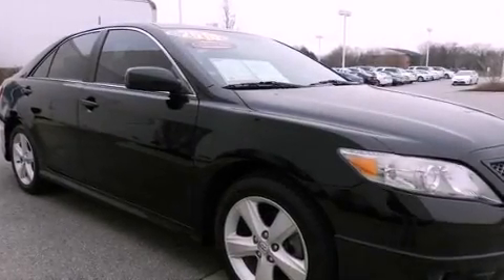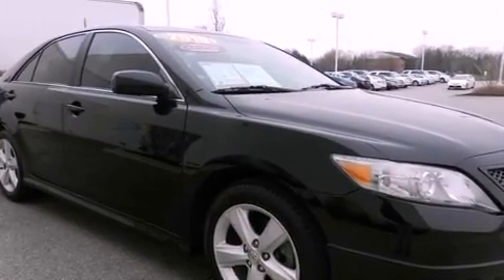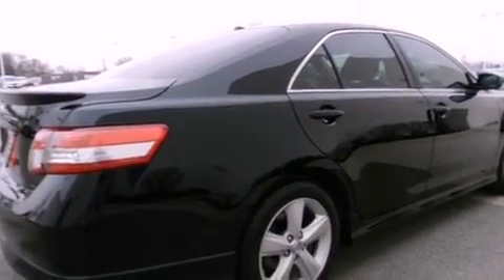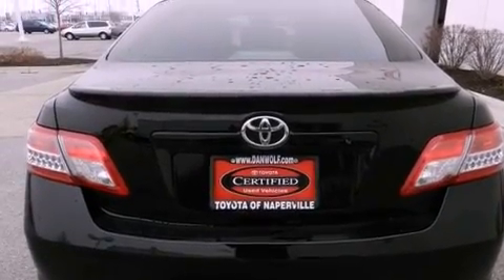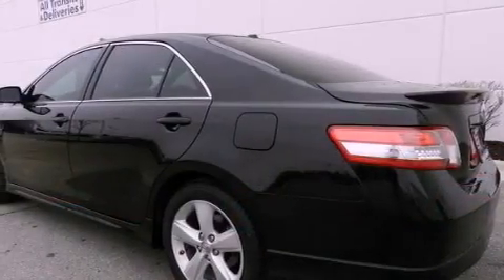Features include heated front seats, alloy wheels, traction control and stability control systems, a six-speaker audio system, a leather interior, a four-wheel independent suspension, a passenger side vanity mirror, an anti-lock braking system, and air conditioning.